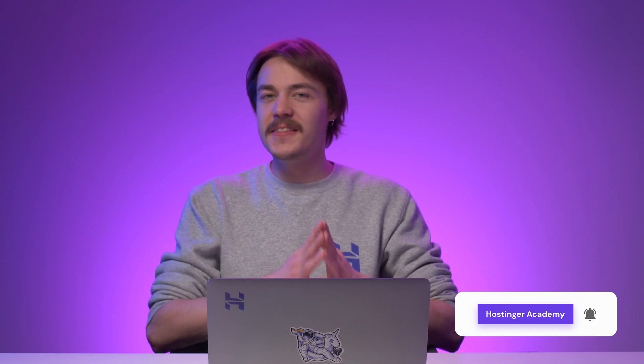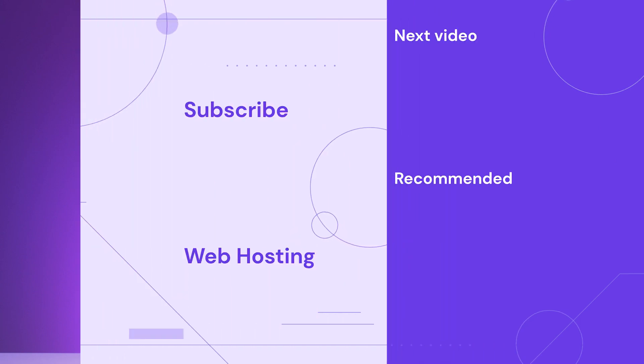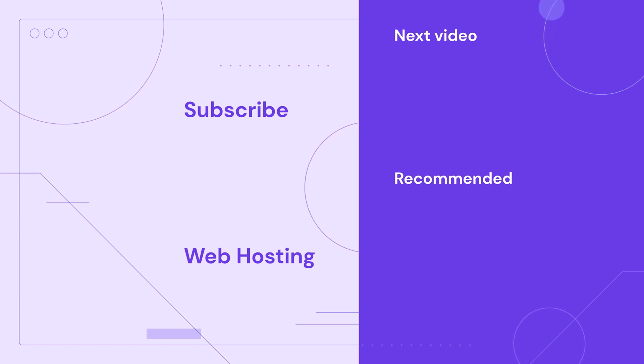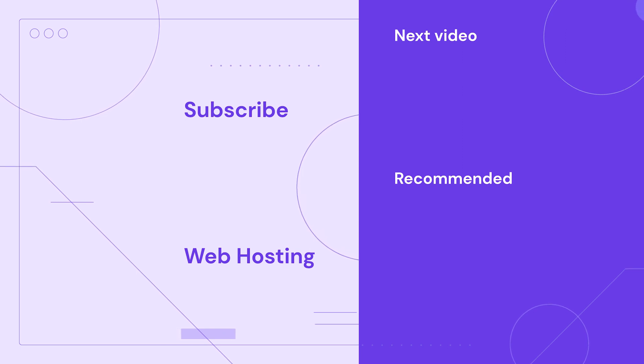Do you have other membership plugin recommendations? Let me know in the comment section below. If you found this video helpful, you can let me know by leaving a like. Don't forget to subscribe to Hostinger Academy for more web development content. Until then, I wish you the best of luck in your online journey.